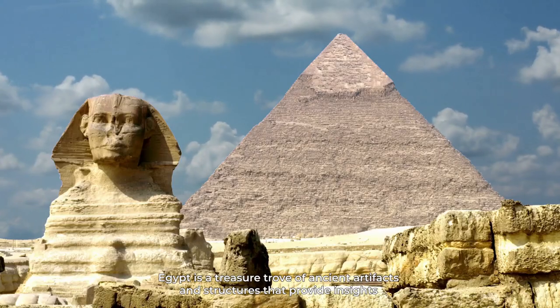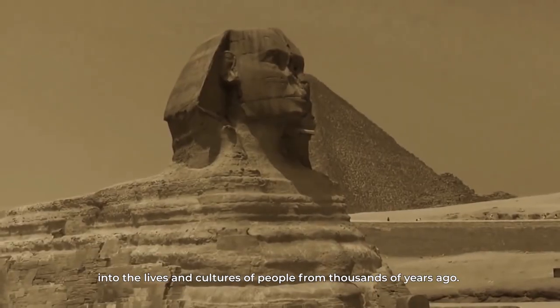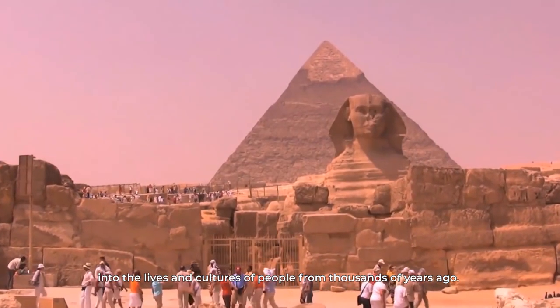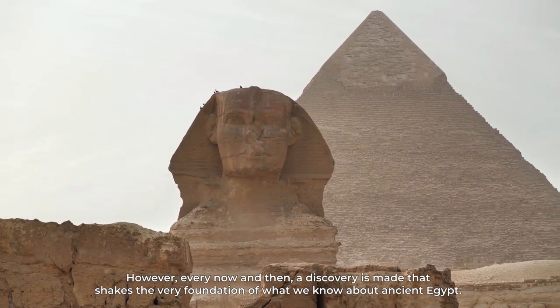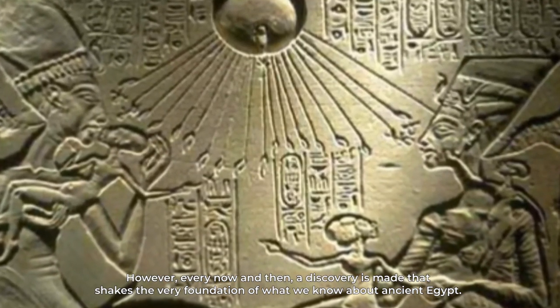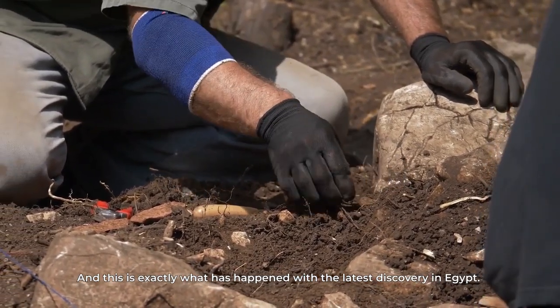In the world of archaeology, Egypt is a treasure trove of ancient artifacts and structures that provide insights into the lives and cultures of people from thousands of years ago. However, every now and then, a discovery is made that shakes the very foundation of what we know about ancient Egypt. And this is exactly what has happened with the latest discovery in Egypt.